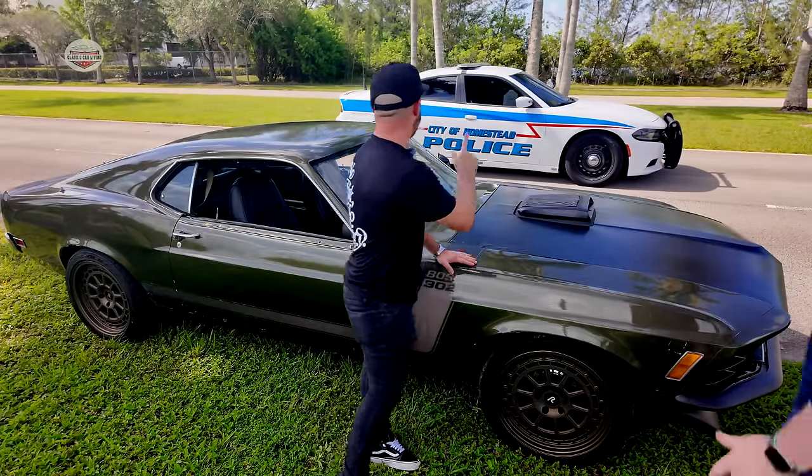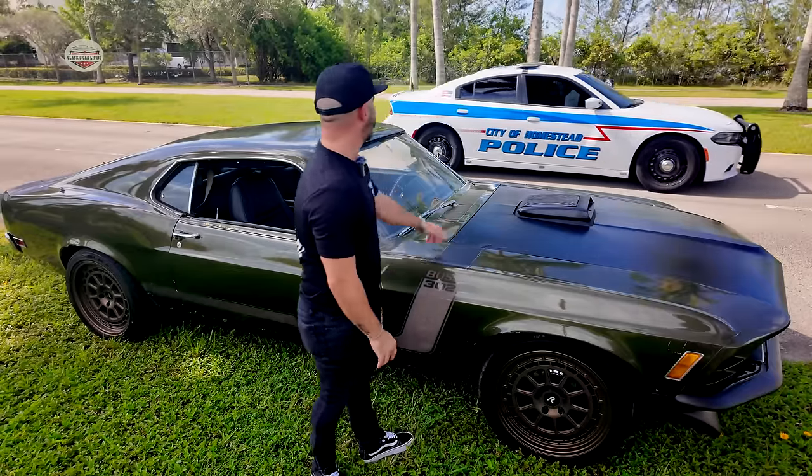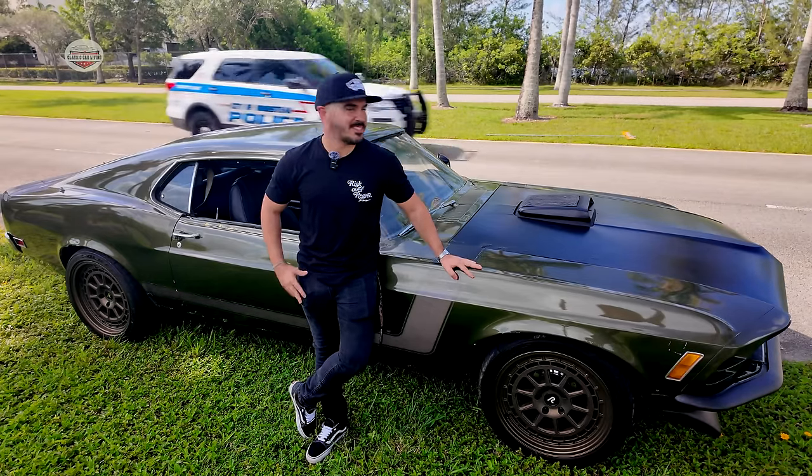All right, everything good? We're just making a video — doing a YouTube video. Okay, cool. Thank you, buddy. No problem. Appreciate you. Nice car. Thanks. There we go. You see? Even the police like our car. Even the police like the '70s era.